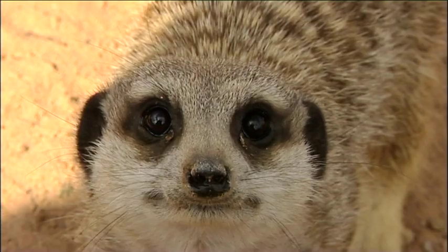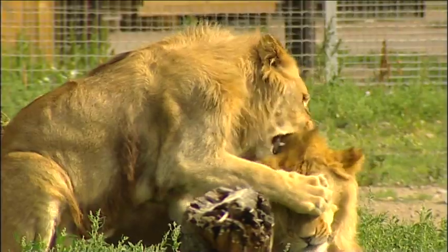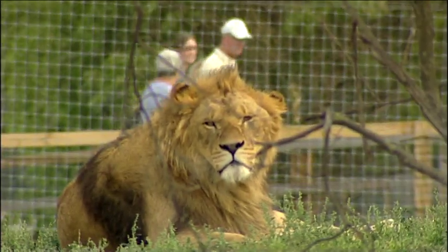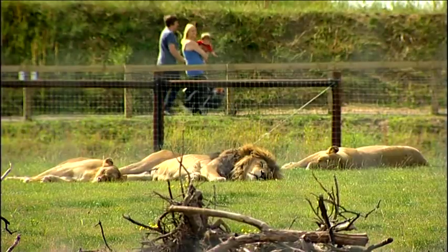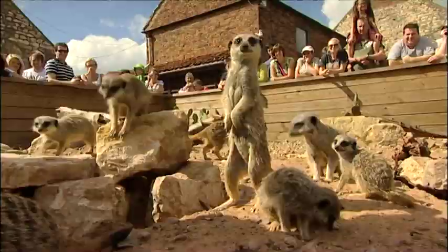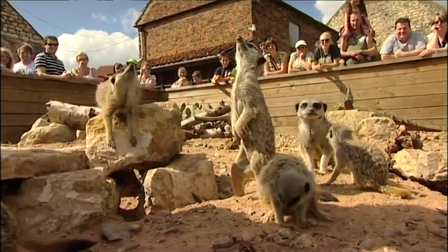Yorkshire Wildlife Park is one of Yorkshire's newest attractions. It's unique in that it takes our visitors on a walk-through safari closer to the animals than you can ever imagine. We've turned the concept of a traditional zoo inside out for a safari on foot. So there's a great environment here, you get close to nature and there's lots of family fun too.